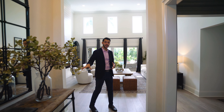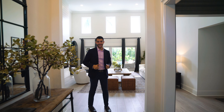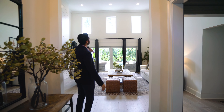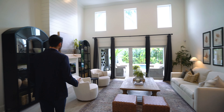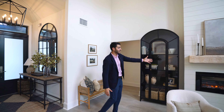This is your foyer entry — put down your keys when you get home, look at yourself in the mirror and smile. As you walk in and look straight ahead, you have double height ceilings, looking to the backyard which has beautiful landscaping and a really nice pool, which we'll see at the end. But this living room here is picture perfect — it's basically like you're in Restoration Hardware. You have the fireplace here.